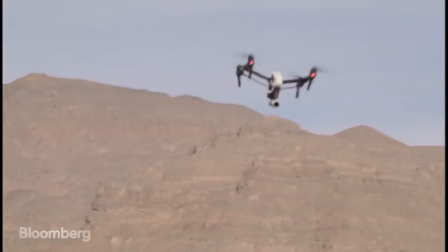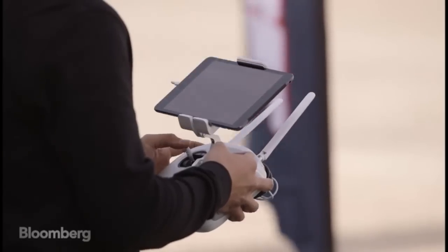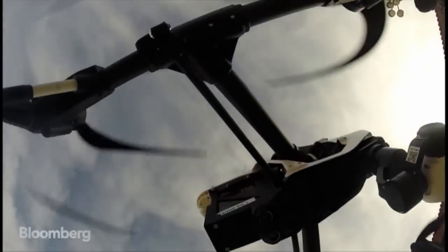That GPS technology will also let the Inspire fly itself, at least a little. If it loses contact with its controller, it will automatically fly home.